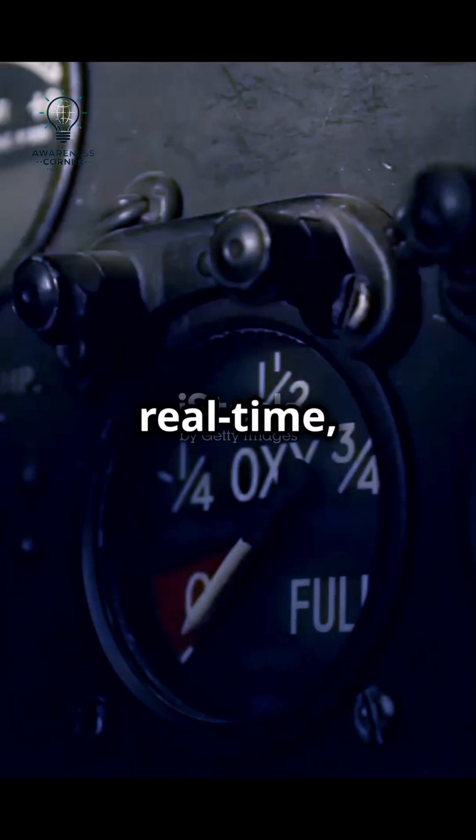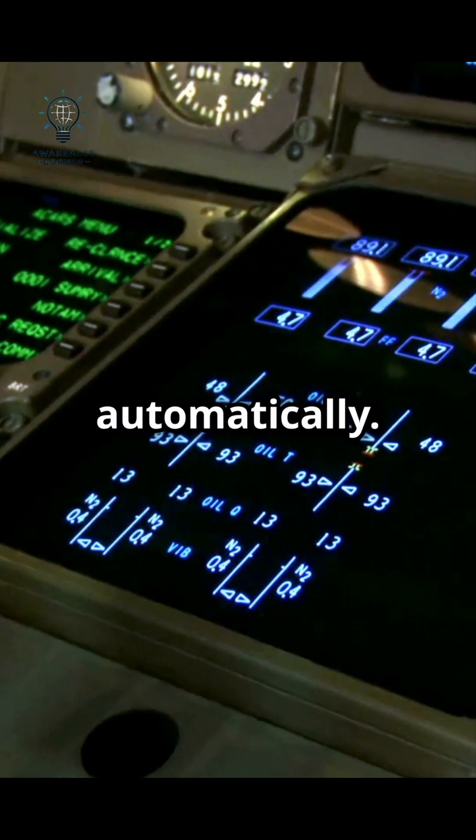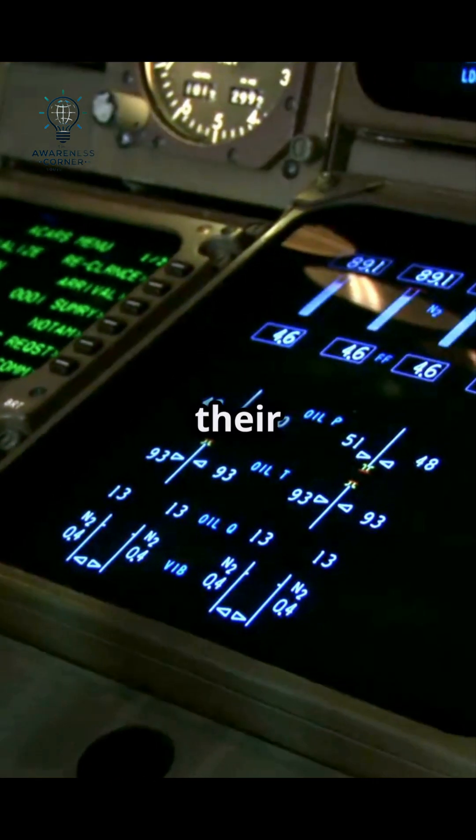Lastly, integrated fuel management systems monitor and optimize fuel use in real-time, adjusting settings automatically. This ensures aircraft complete their missions efficiently.